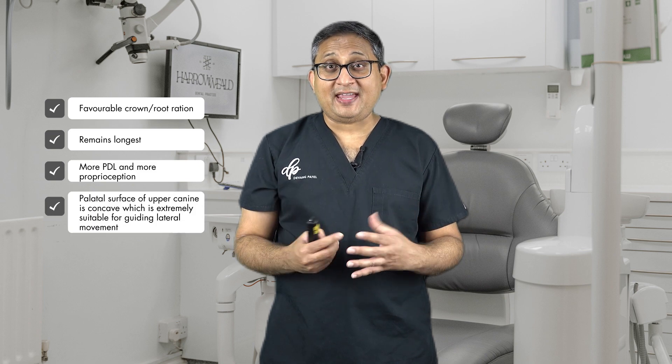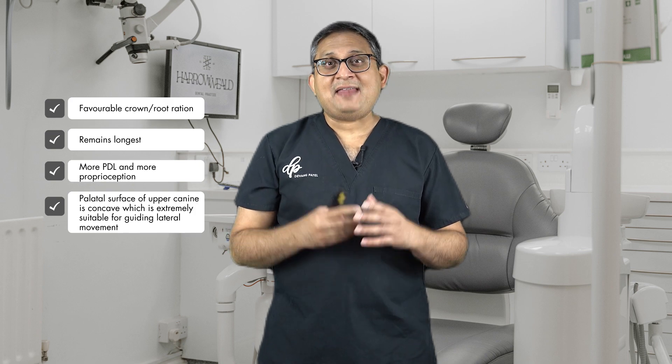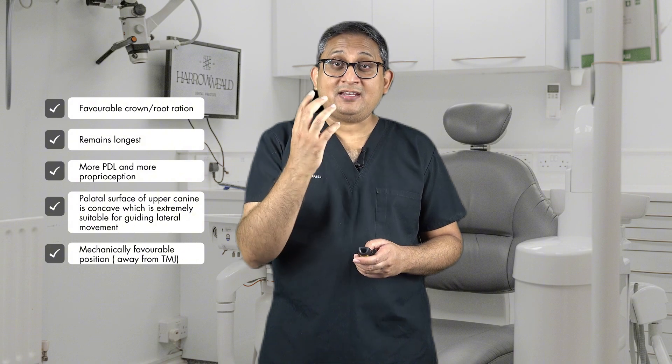So that's the difference between canine guidance and group function. Why canine guidance? The canine has a favorable crown-to-root length ratio — a longer root and shorter crown — and it also lasts longer in the mouth. It has more proprioception due to the long root and more periodontal ligament. The palatal surface of the canine is ideal for managing guidance, and mechanically it's quite anterior to the TMJ. Studies have shown that the force applied to the canine, because it's so anterior, is much, much less — resulting in less occlusal loading.